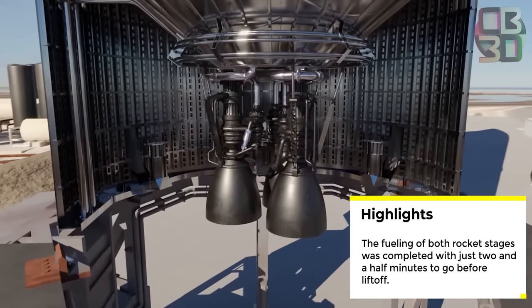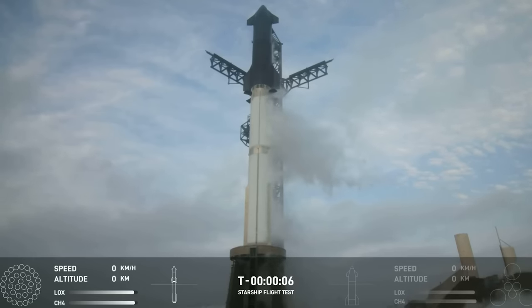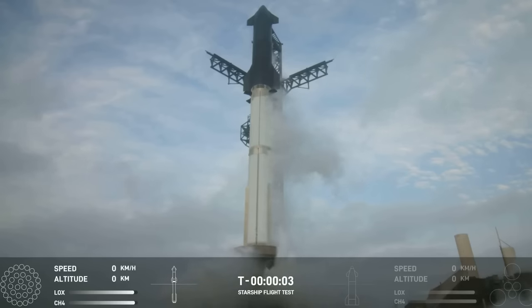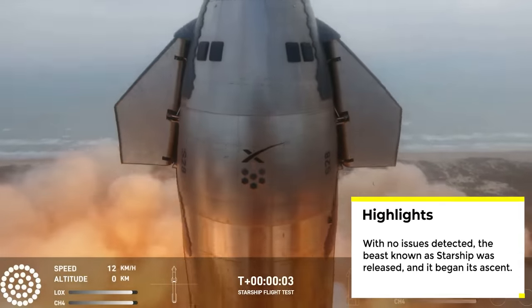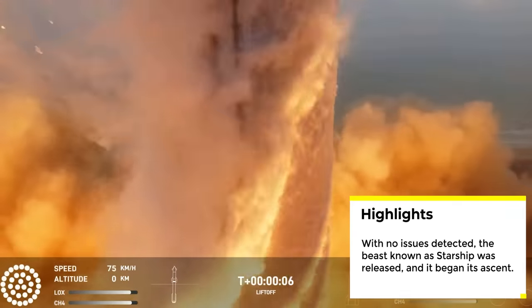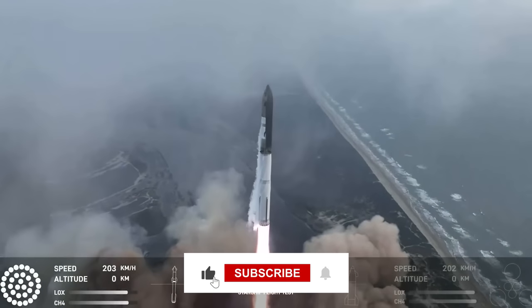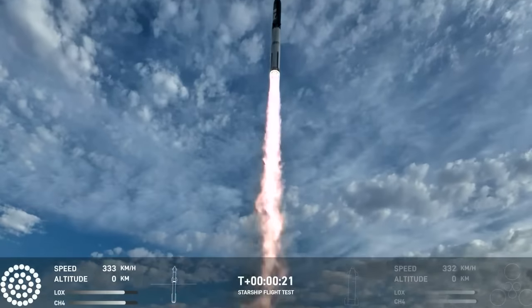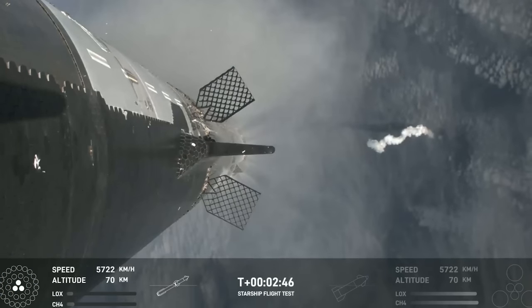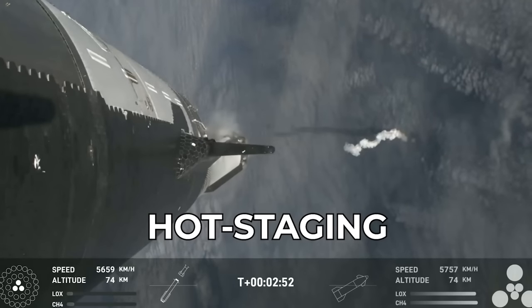This is crucial to prevent a thermal shock that could result from exposing ambient temperature engine parts to large quantities of cryogenic liquids. The fueling of both rocket stages was completed with just two and a half minutes to go before liftoff. As the countdown ticked closer to zero, the flight director confirmed the launch was a go. The flame deflector sprang to life, dousing the launch pad with water as 33 Raptor engines roared to life. With no issues detected, the beast known as Starship was released and began its ascent. Two minutes and 42 seconds after liftoff, all but three Super Heavy Booster Raptors shut down — this was planned. Moments later, the ship ignited its three vacuum engines, followed by the firing of three atmospheric Raptors, marking its separation from the booster. This is known as hot staging, and it was executed flawlessly.